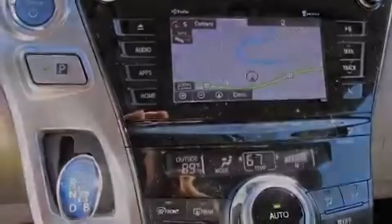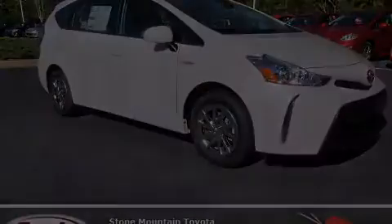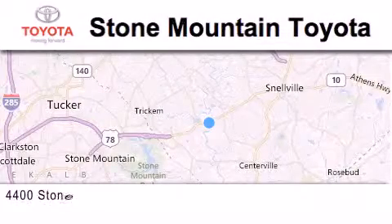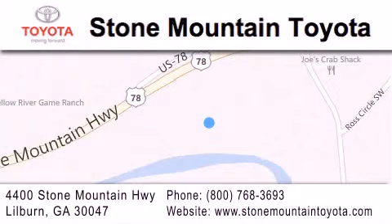We invite you to contact us today to learn more about this vehicle. Stone Mountain Toyota Scion is located at 4400 Stone Mountain Highway in Lilburn. Our goal is to exceed all of your expectations to ensure that you'll return for future visits. We'll see you again next time.